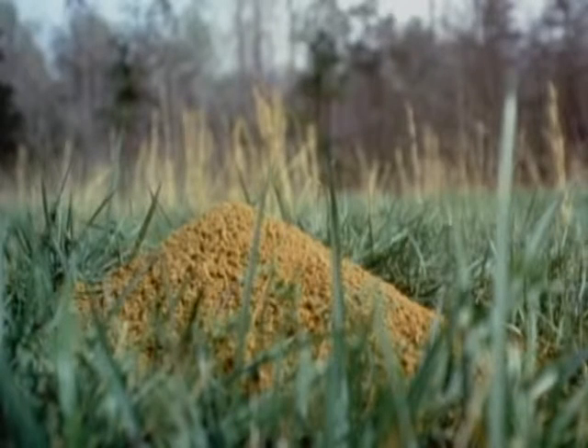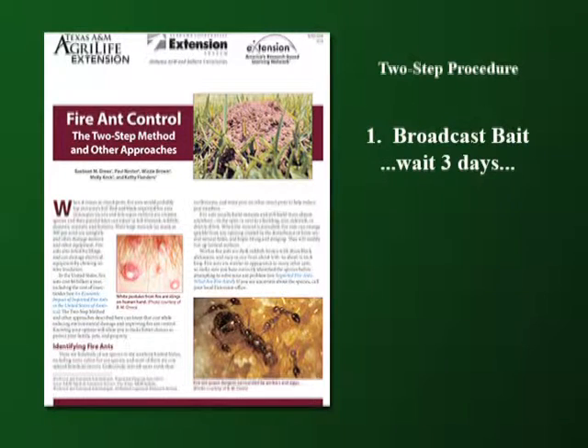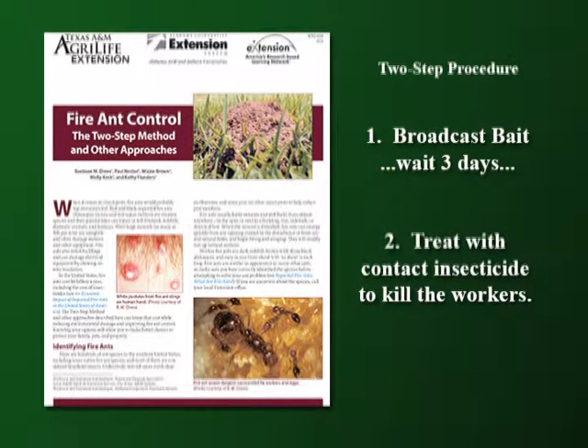A sound fire ant management plan will probably use more than one method to manage fire ants. In this particular method, baits are first broadcast in the area. After a minimum of three days, which allows the ants to feed the active ingredient to the queen, the most annoying mounds are treated with a contact insecticide to kill the workers.